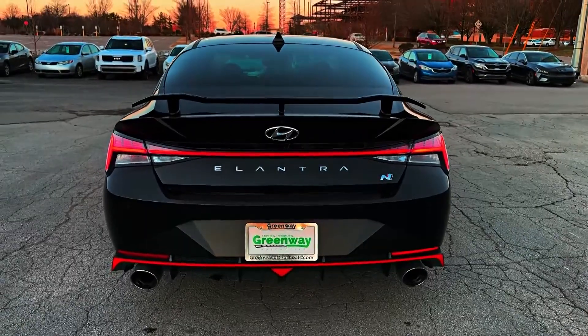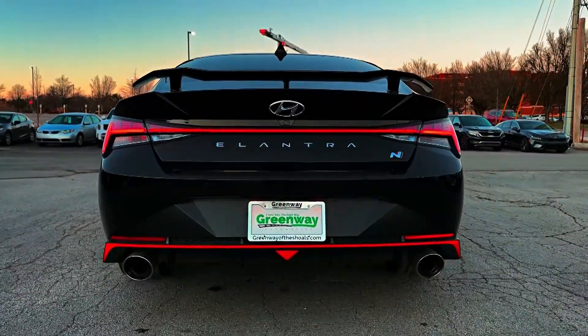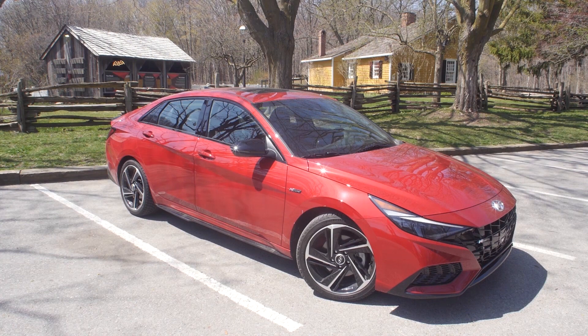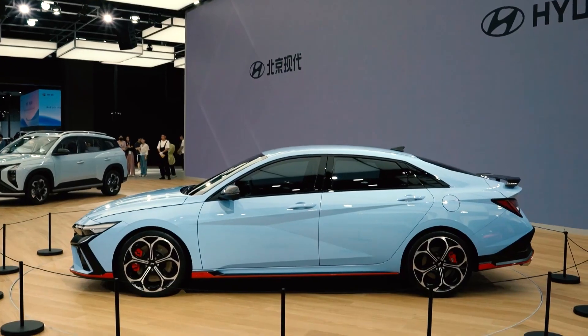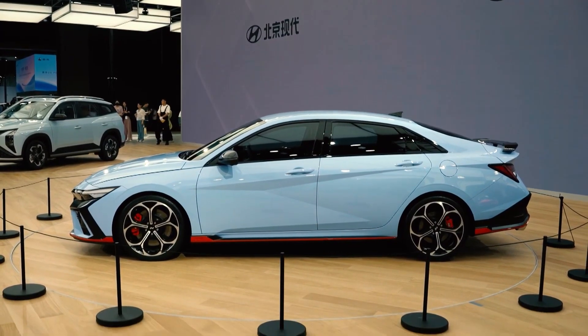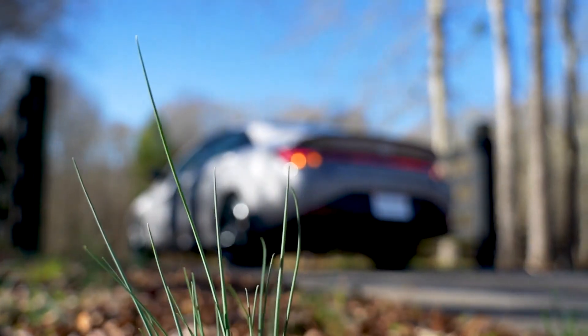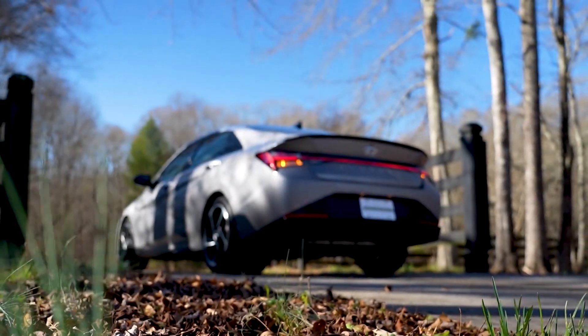one element that has remained the same is the massive-looking rear exhaust tips. These impressive features remain unchanged in both size and location, further solidifying the Elantra N's status as a performance-focused vehicle that is as bold and aggressive as it is sleek and stylish.